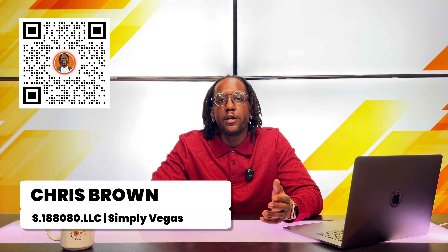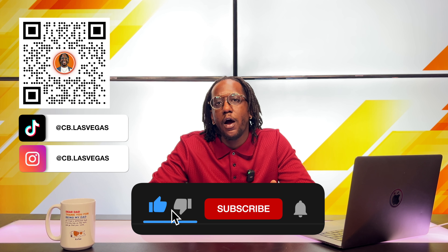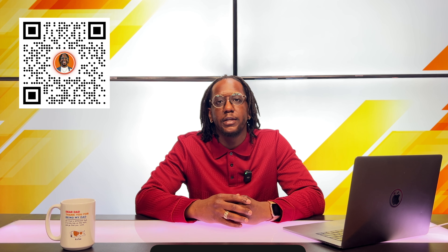Whether you're new to my channel or been here for a while, let me reintroduce myself. My name is Chris Brown and I'm a real estate advisor with Simply Vegas. My channel is all about helping you find your new home in Las Vegas, whether you're relocating from somewhere else or local here in the city. I would appreciate it if you like this video, subscribe and hit that bell so you don't miss any new videos and you keep up with all the good, the bad, the ugly about living in Las Vegas.